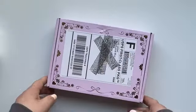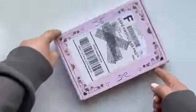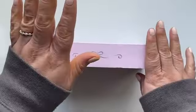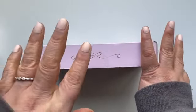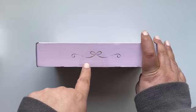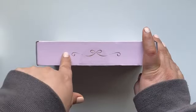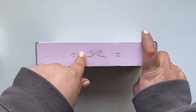Hi guys, welcome back to my channel. Today, look what I got. Do you know what this means? No, I didn't resubscribe — well, I kind of did just so I can get this box. I got the Simply Gilded Tulip Box. I don't remember the name, but I did see the release video on this and I was like, girl, you need this in your life. So I resubbed just to get this one.